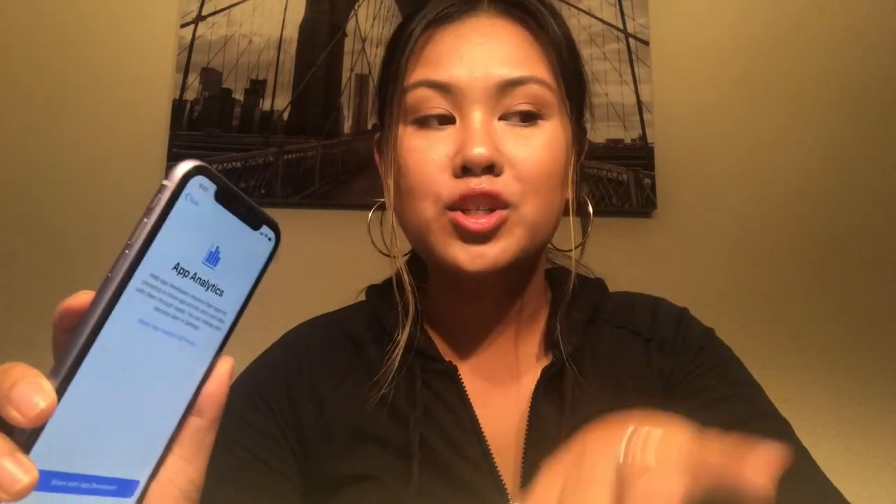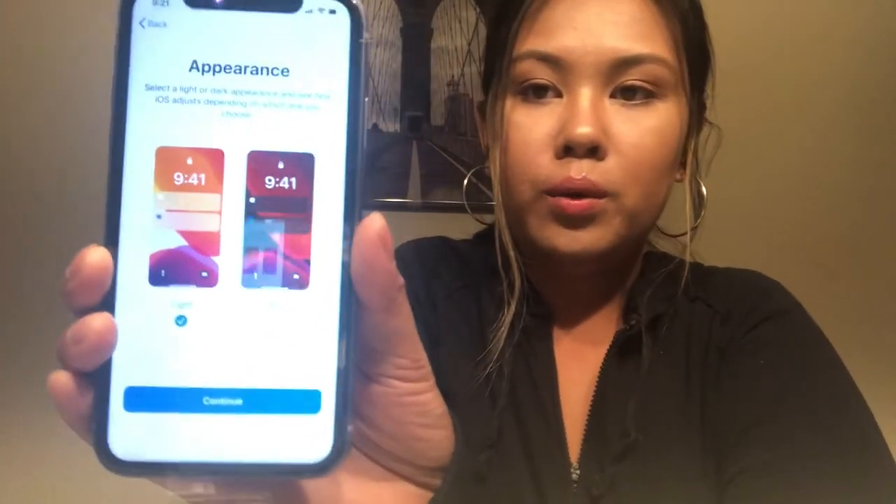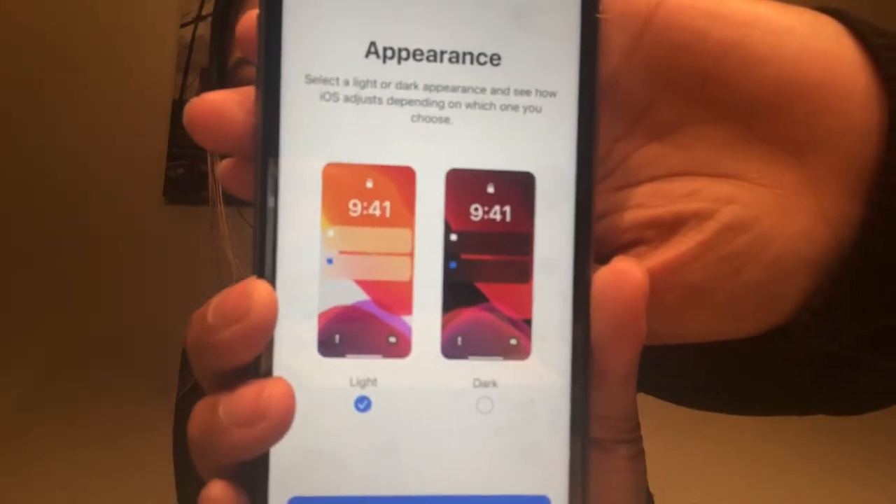I do have Apple Pay but I'll probably set that up later. I also have an Apple Watch but it's probably dead upstairs, so I'm going to skip that as well. Oh cool, it asks if you want a lighter or darker appearance. I think I like the dark mode — I'll do the dark one just to be different.